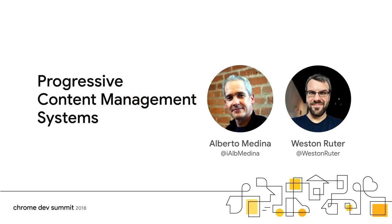I'm Alberto, a developer advocate in the content ecosystem team at Google. I'm super happy to be here with my teammate, Weston Router. We are going to talk about bringing the pillars of modern web development to the space of content management systems.